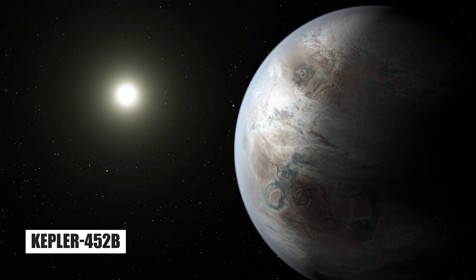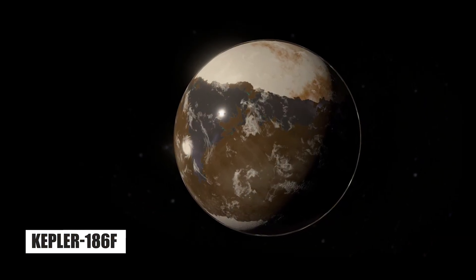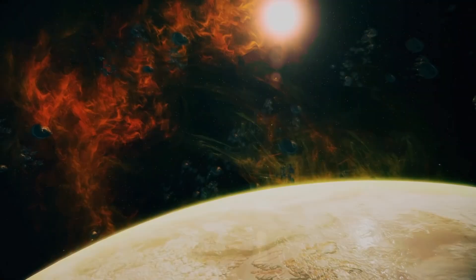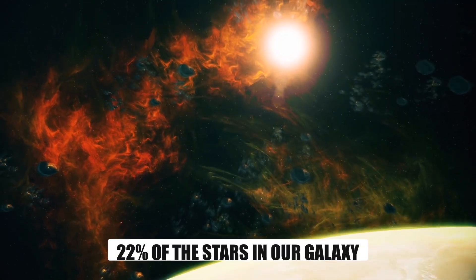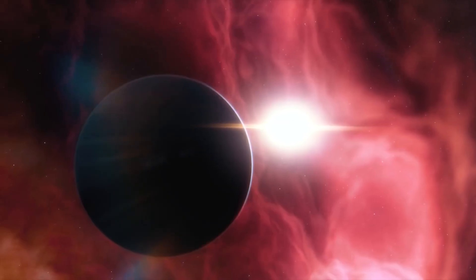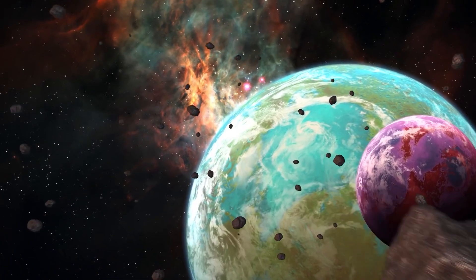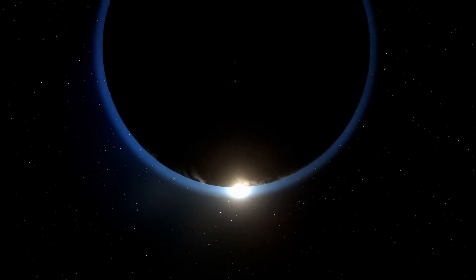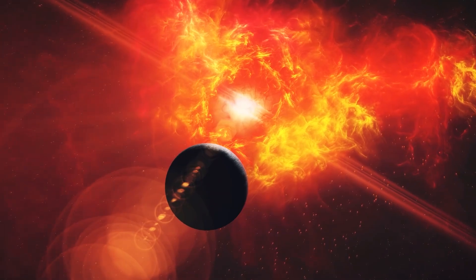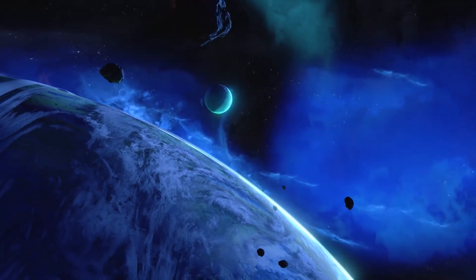The discovery of planets like Kepler-452b and Kepler-186f indicates the presence of Earth-like habitable worlds within our galaxy. According to a 2012 study, 22% of the stars in our galaxy are the same size as the Sun. It's estimated that 200 billion Earth-like planets may be habitable. While there is still much to explore and research, one thing is certain: there will always be unexpected discoveries in space, and the potential for improvement is limitless.